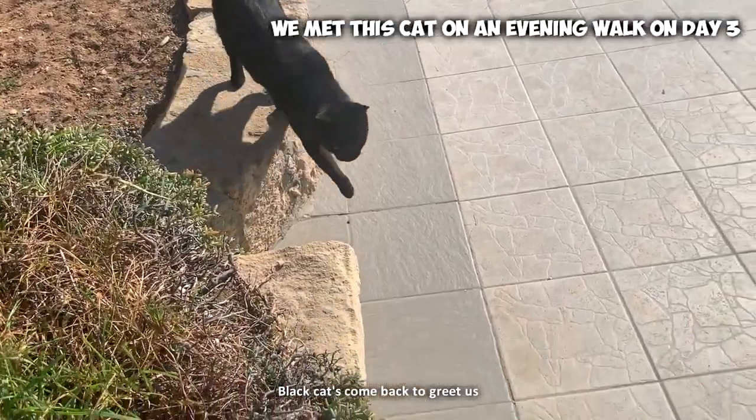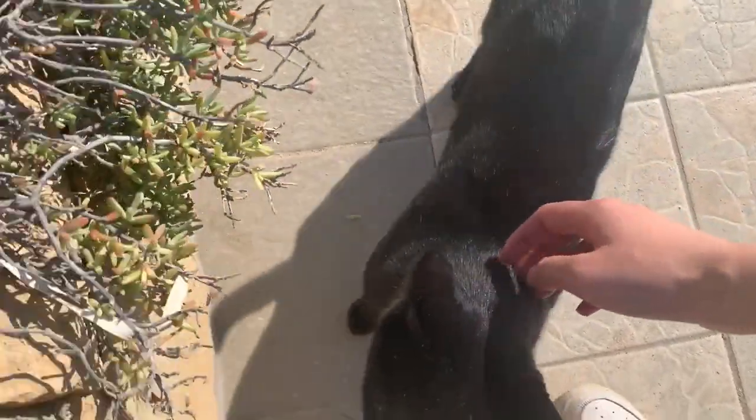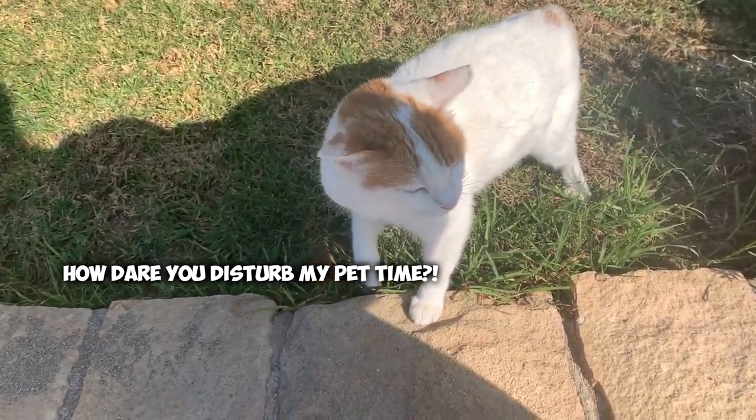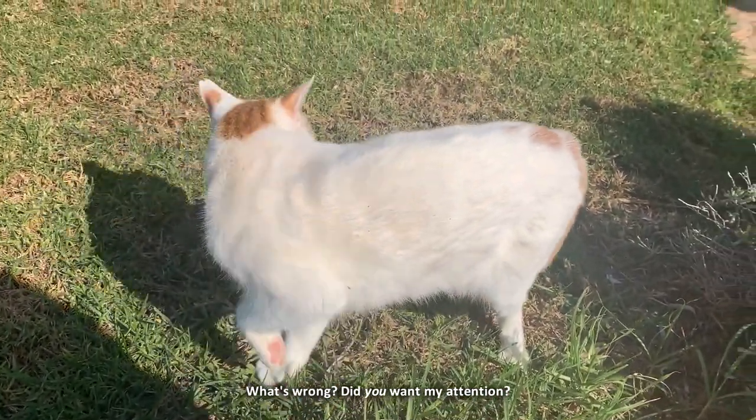That cat's come back to greet us. What's wrong? Did you want my attention?